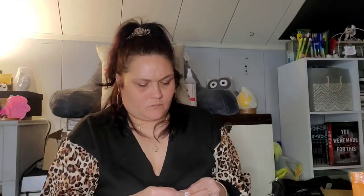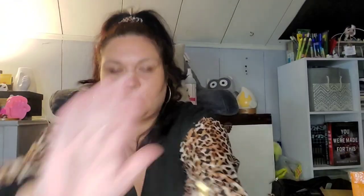Next up, this was 78 cents and has since sold out. It's a little key chain cutter — you loop it on a key ring. Pretty nifty.